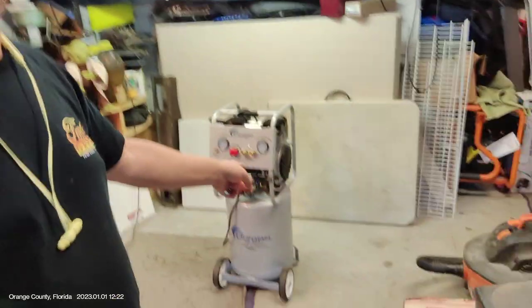I got asked the other day what one thing am I the most grateful for deciding to buy for my garage shop, and it's definitely my air compressor.